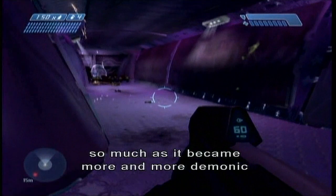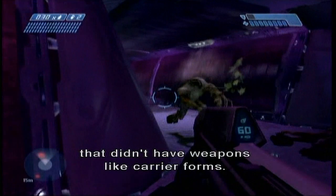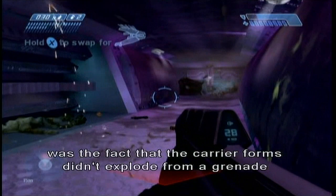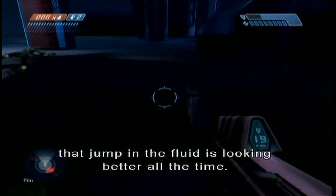Certainly not the 30 seconds of fun we all talk about. I think Tyson just started spawning Flood that didn't have weapons, like carrier forms. The most brilliant thing in Halo 1 was the fact that the carrier forms didn't explode from a grenade until they landed. That's cool. That jump in the fluid is looking better all the time. It becomes one of the few matte paintings in our game. Whatever it is, I wish we'd missed it. Interactive music right there.